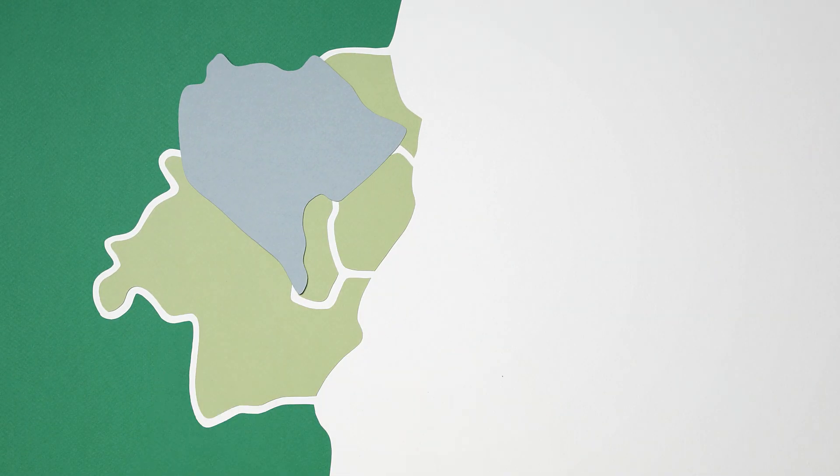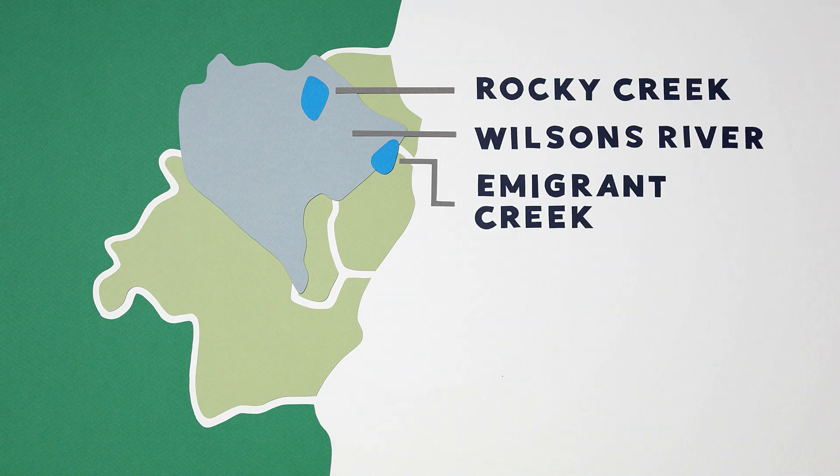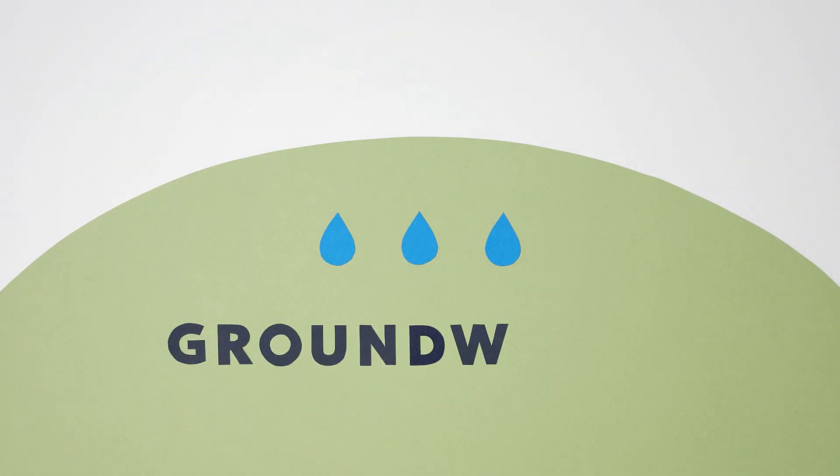Rouths helps manage three surface water catchment areas: Rocky Creek, Immigrant Creek and Wilson's River catchments. Once rain has fallen on the catchment, there's a few things that can happen. It can soak into the soil and become part of the groundwater.